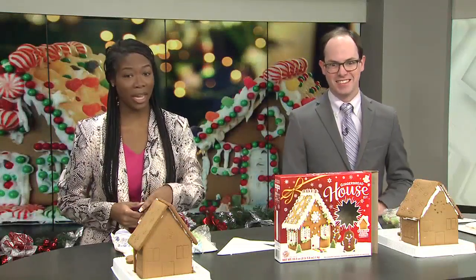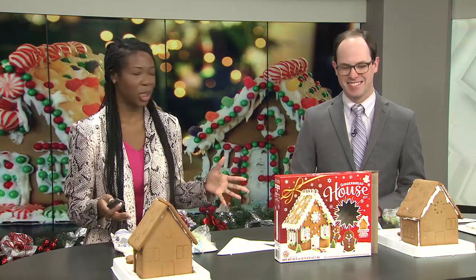It's National Exchange Cookie Exchange Day and Zach and I are facing off decorating these lovely gingerbread houses. I just want to know, who do y'all think is going to win?